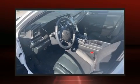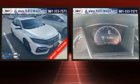Discerning drivers will appreciate the 2020 Honda Civic. This four-door, five-passenger hatchback still has fewer than 5,000 miles.